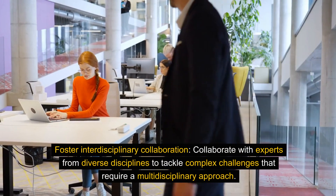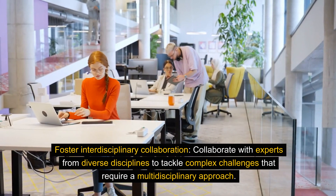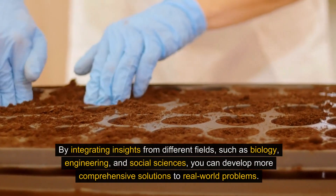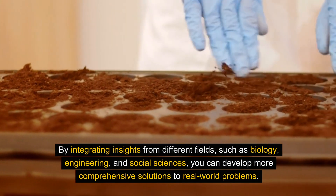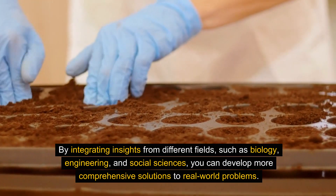Foster interdisciplinary collaboration. Collaborate with experts from diverse disciplines to tackle complex challenges that require a multidisciplinary approach. By integrating insights from different fields, such as biology, engineering, and social sciences, you can develop more comprehensive solutions to real-world problems.